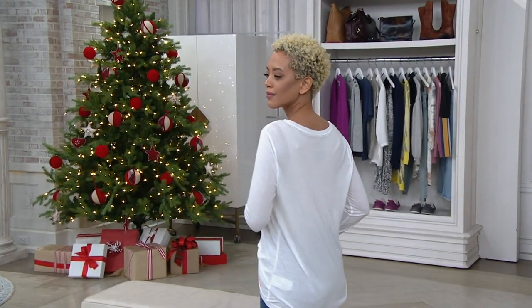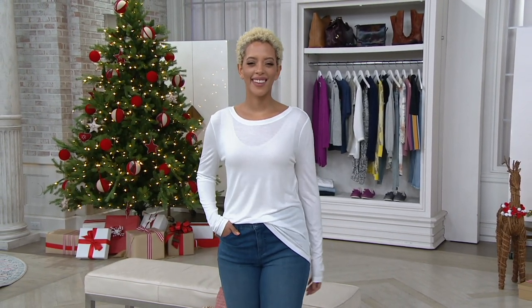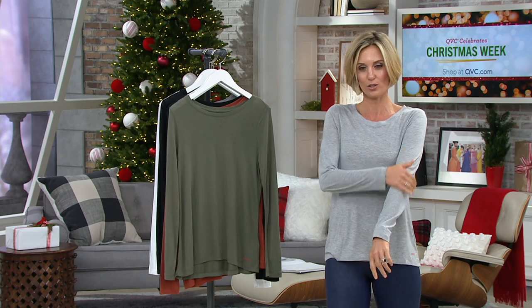They are long sleeve — I call them layering pieces. But at the same time I would also just wear them by themselves, especially in some of the warmer months because they're this great lightweight Modal.